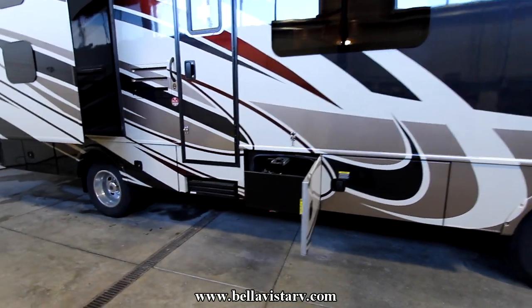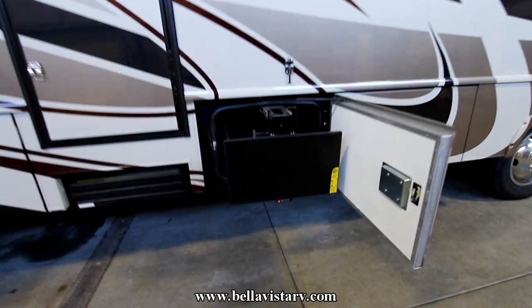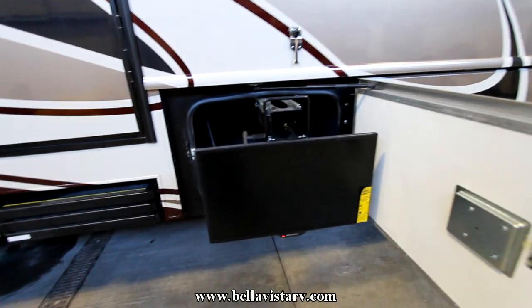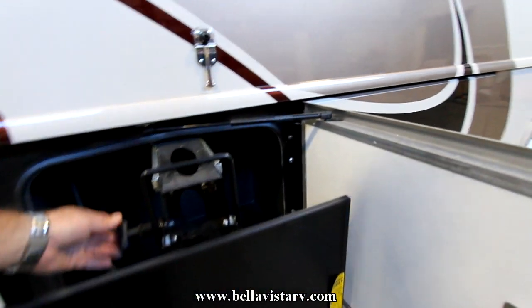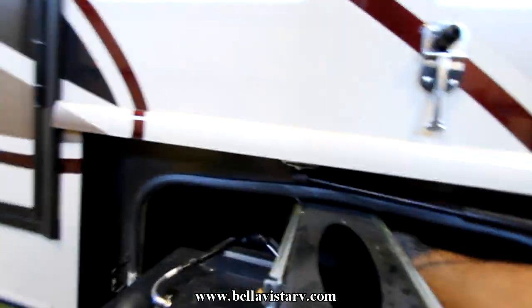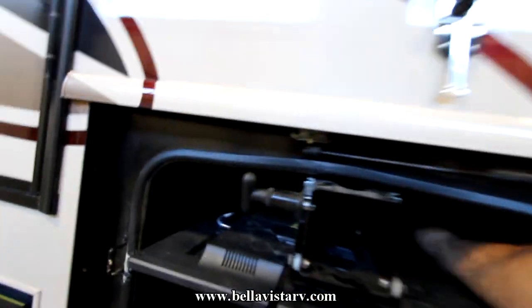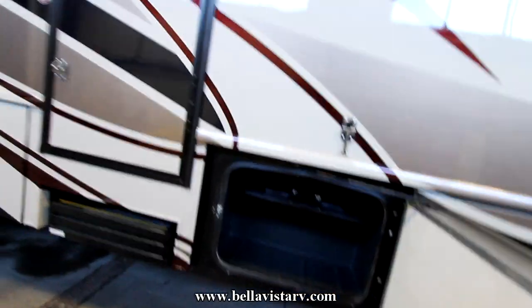This is a 32H floor plan, which is a great family floor plan, and we have equipped it with the exterior entertainment center. What's great about this TV is it's going to take up virtually no storage space. You pull a little lever, the TV simply flips up, you grab a little locking mechanism, give it a gentle push, and it'll lock into its first locking spot, and then once again and it's stowed away nice and secure.